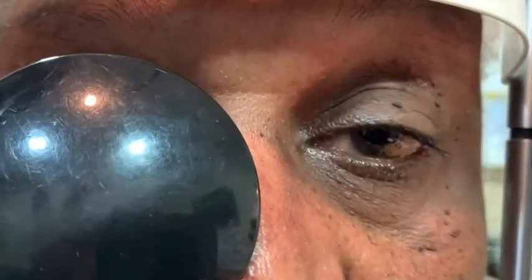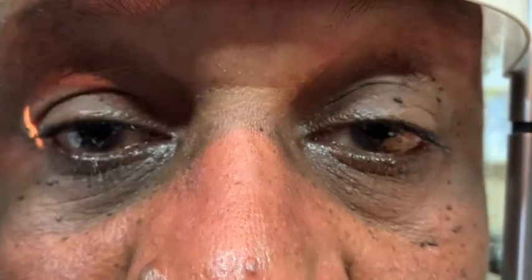You can see when I'm doing the cover-uncover testing he's showing an exotropia. Immediately before this, I did do a cover-uncover test and he had an esotropia that was not shown in this video.